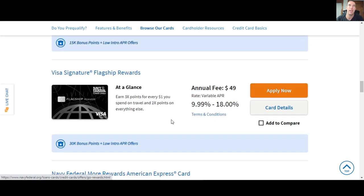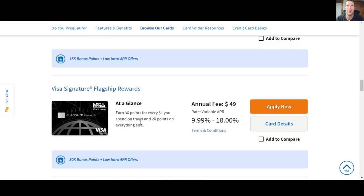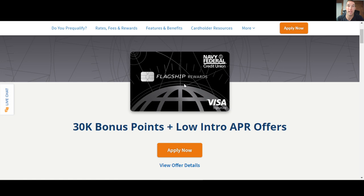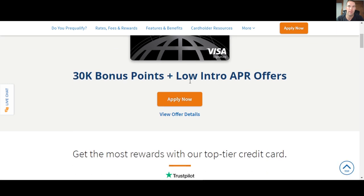Particularly today, we're going to be focusing on the flagship rewards card. This is like the granddaddy of all their cards — the one that gets the most notoriety. Although some people argue that the more rewards is the better card, this is their travel card. This is the only one that has an annual fee: $49. All the rest of their credit cards have a $0 annual fee. So this is the one they push a lot for being a travel card with Navy Federal.